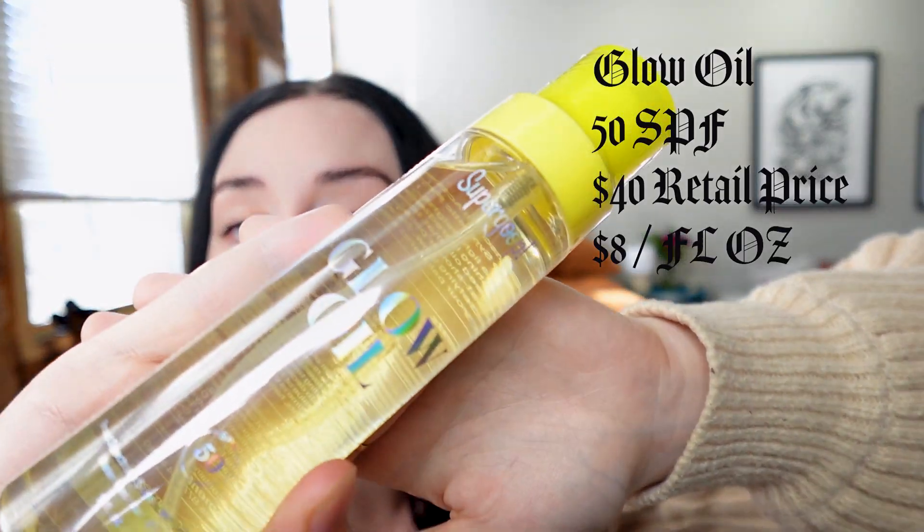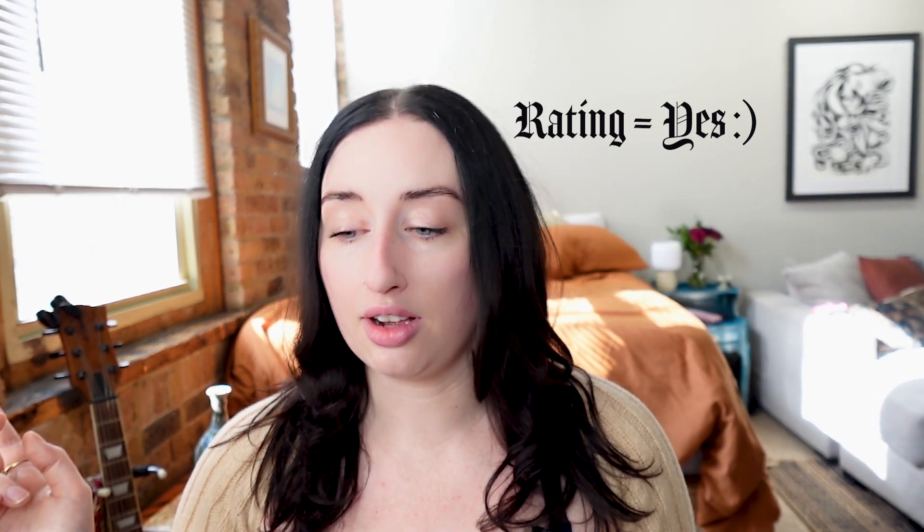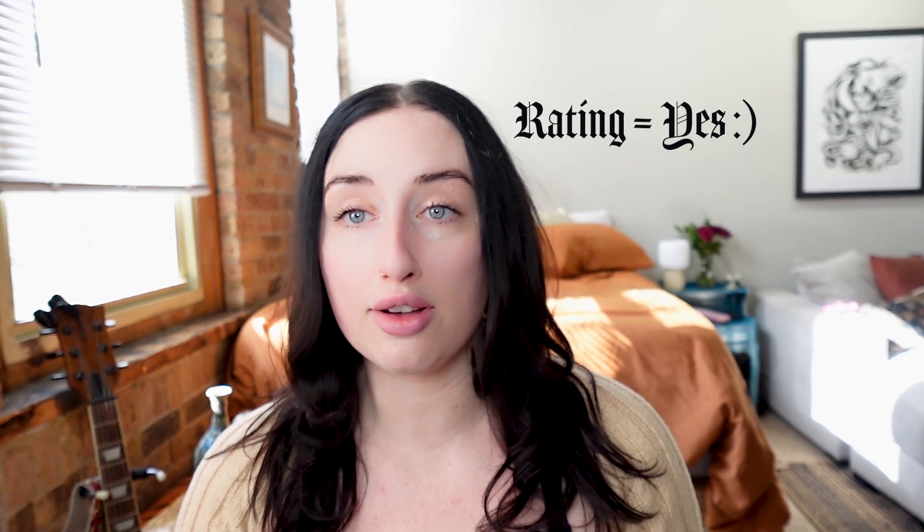The last thing is the Glow Oil. I kind of want the effect of a shiny body oil but with the protection of SPF 50. I like that — I would more use this for like a statement body makeup almost, not necessarily just regular sunscreen. But there's no scent or anything like that, it's just straight oil.